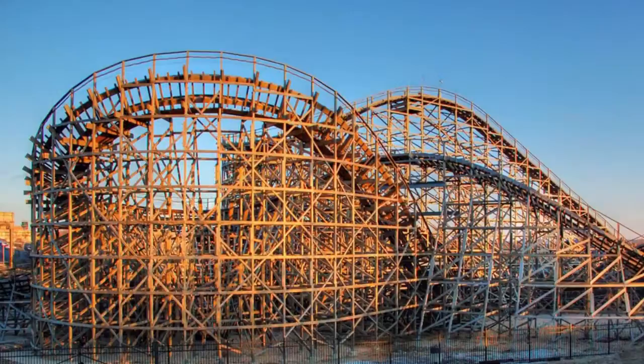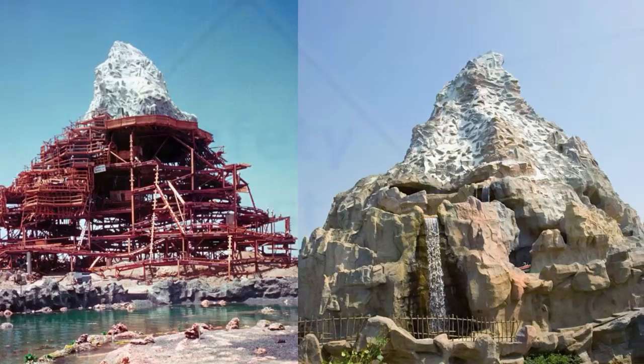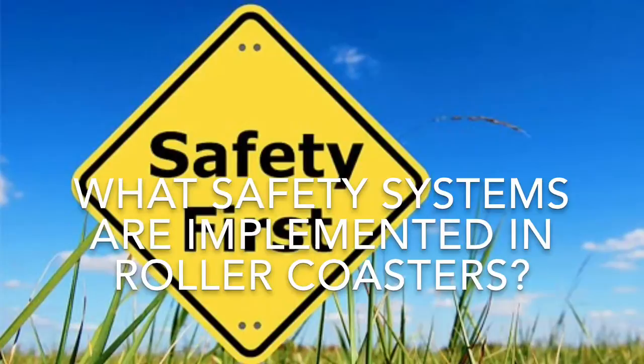Roller coasters are amusement rides for amusement parks. The first roller coasters were built in 1817 and were made of wood. But in 1959, Disneyland made a steel roller coaster named Matterhorn Bobsled.